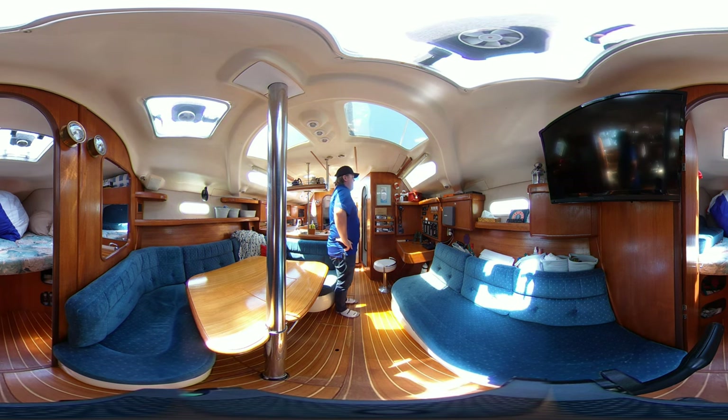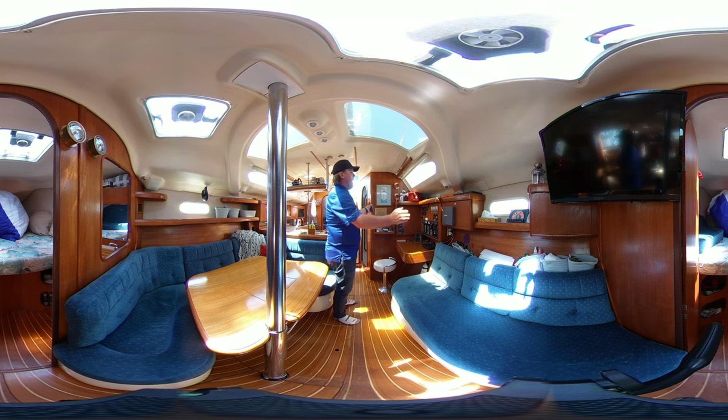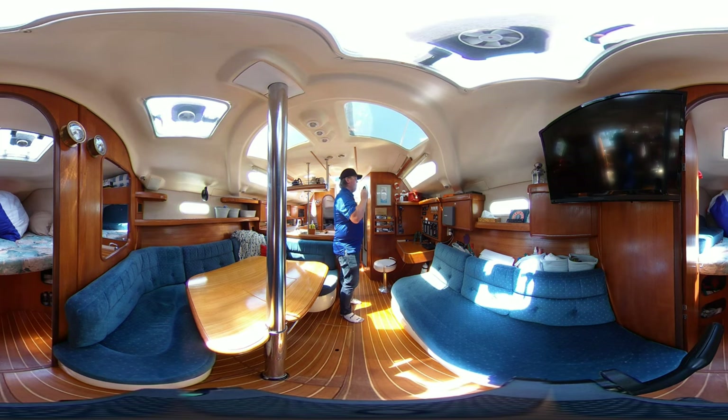Over to the port side — just to your right side there — there's a beautiful nav station with good space, an additional GPS chart plotter, a Raymarine unit. You've got your generator on/off system from there, showing only about 210 hours on the generator, which is very nice. Everything electrical works on this boat, there are no flaws whatsoever. The owner had an open checkbook when maintaining this boat, so it shows absolutely immaculate.